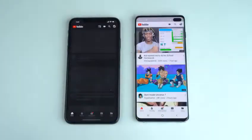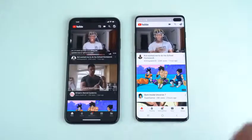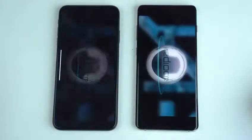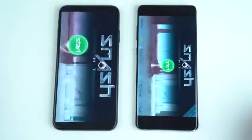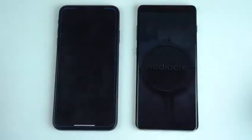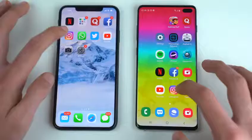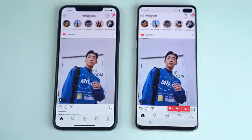YouTube — once again the Galaxy S10 Plus is quicker with its latest feed. Moving on to another game called Smash Hit — again the Galaxy S10 Plus is slightly faster. Pin Out — once again the S10 Plus is quicker. Moving on to Instagram — that is also slightly quicker on the Galaxy S10 Plus with the latest feed loaded.